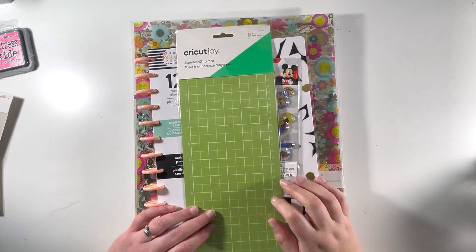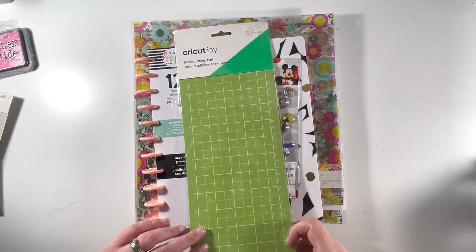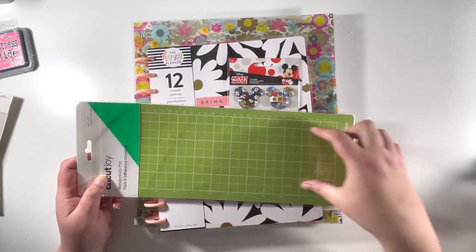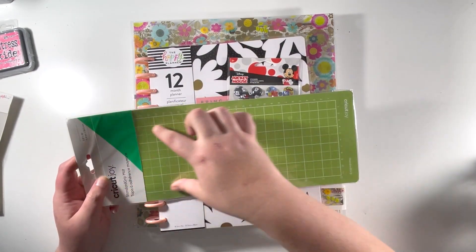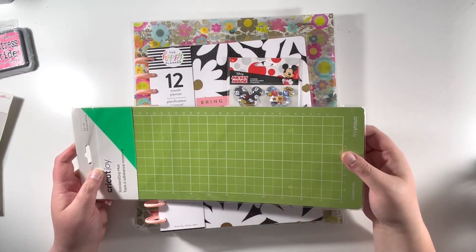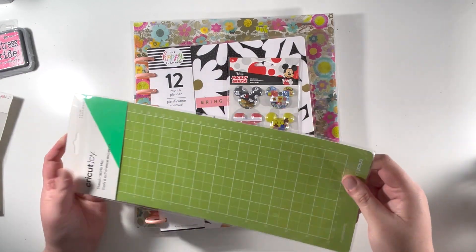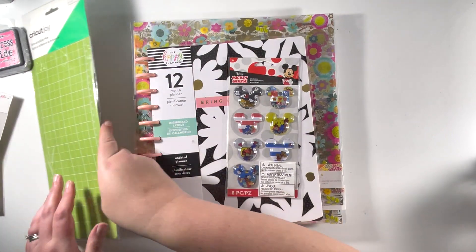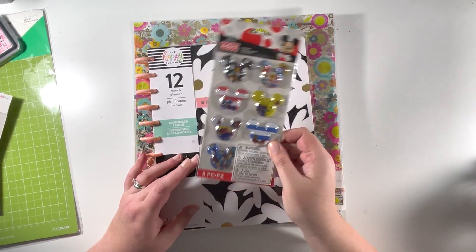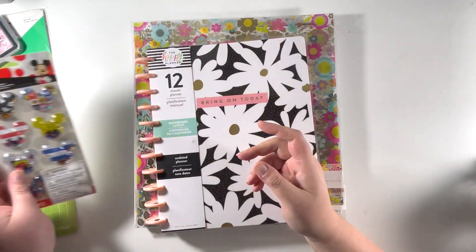Next up I grabbed a Cricut Joy accessory. I have the little Cricut Joy and they now do the 12-inch mat, so you can cut a longer cut — great for cutting a title on my Cricut Joy rather than having to get my Cricut Explore out. So I grabbed the longer mat from Joanne's. I also picked up these Mickey shaker bubble stickers because they are amazing and I just needed them in my life.